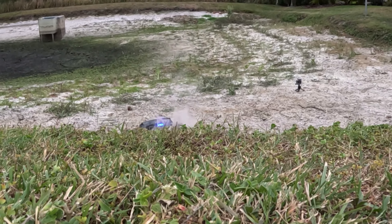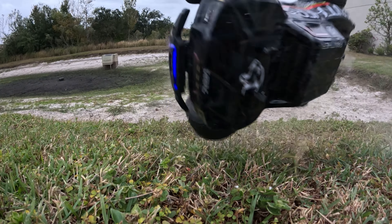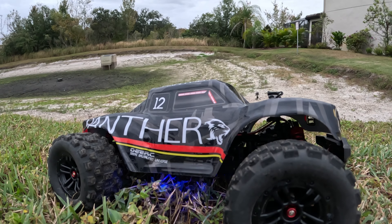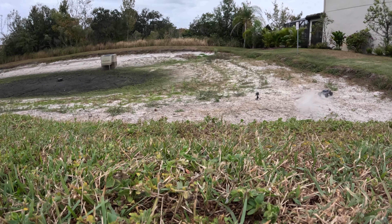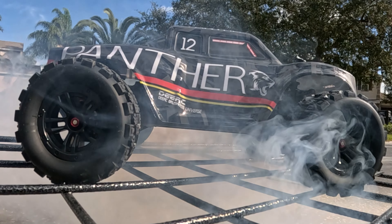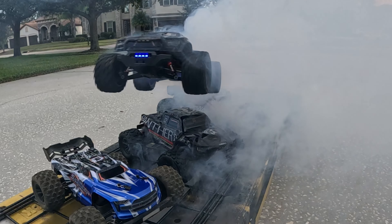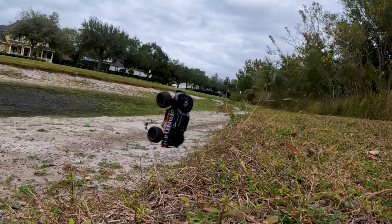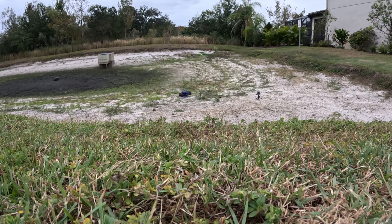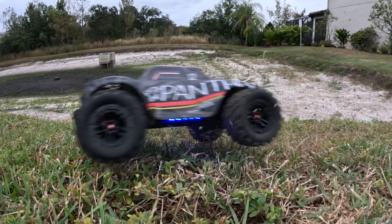DEERC has just released a 1/14th scale RC truck that goes 70 kilometers an hour — the Panther. Is this for you? In this video we're going to take a bunch of looks at all the crazy stuff I did to this truck just to make sure that it was tough, and show you all the different cool things it can do, including seven neat new lighting modes which are just ridiculously cool.